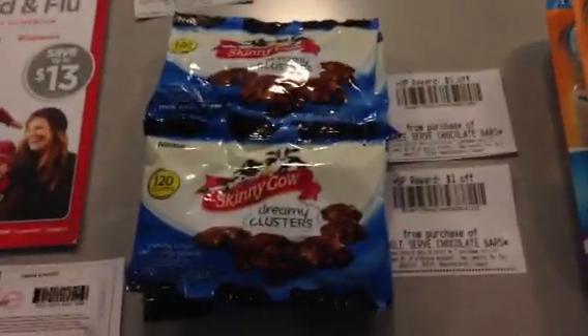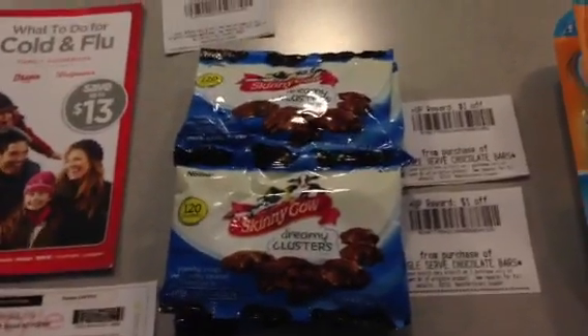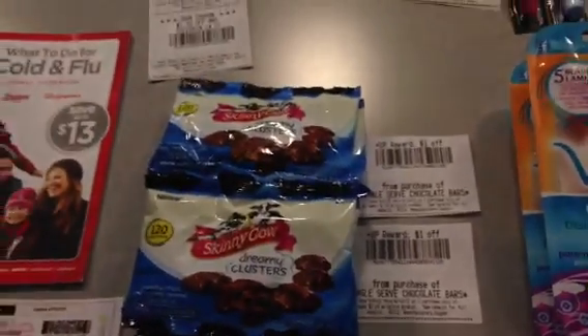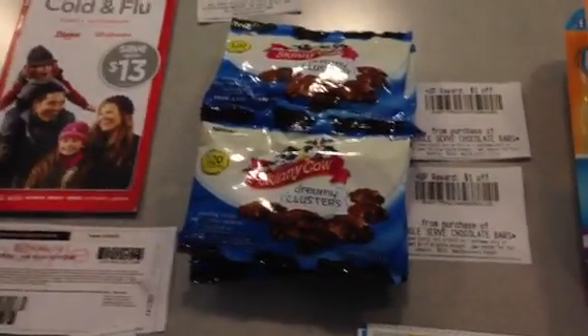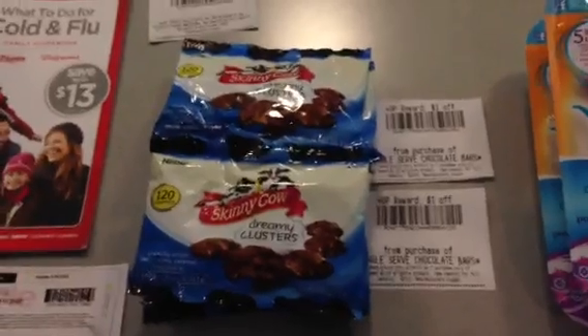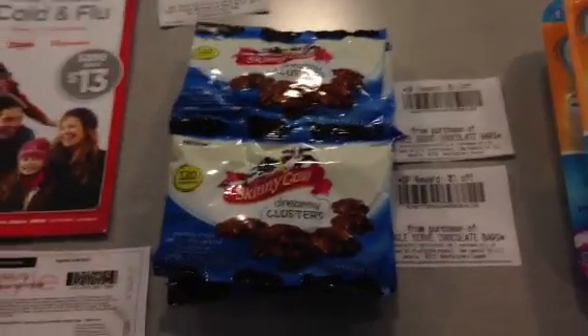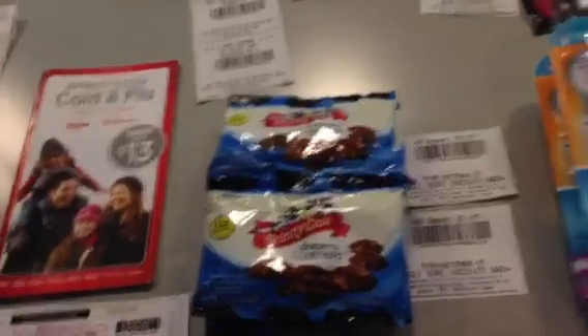Did the Skinny Cow — I bought six, used three BOGO coupons, so I paid $1.99 and got back $2. If you scan your card last — which you should be doing anyway if you have load-to-card — it will take off the shelf price of these, which is $0.99, making it a small moneymaker.